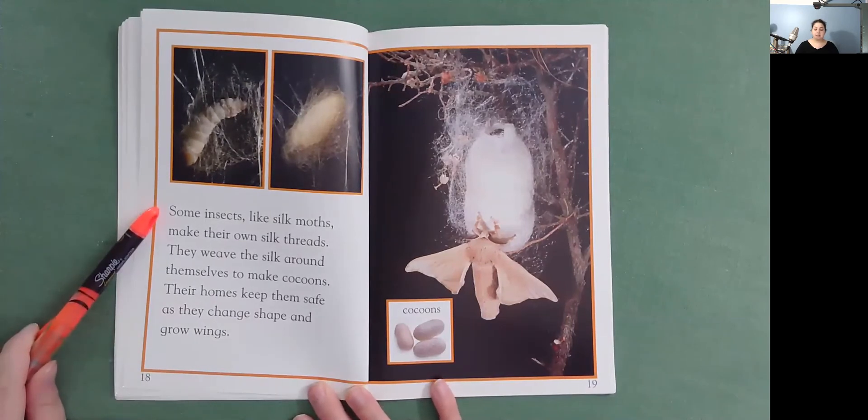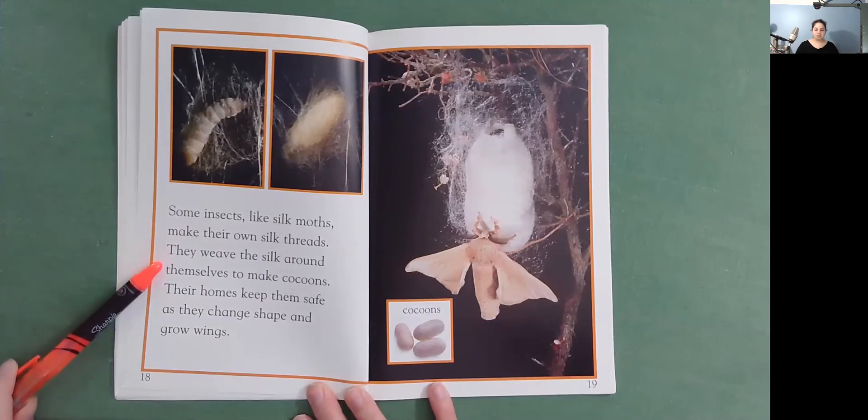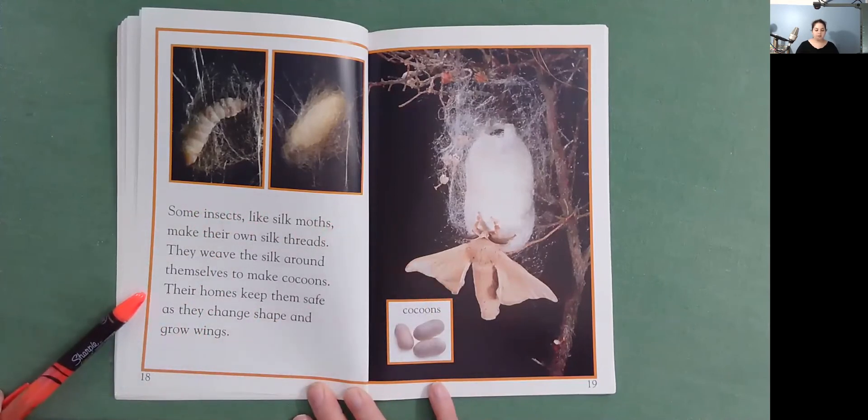Some insects, like silk moths, make their own silk threads. They weave the silk around themselves to make cocoons. Their home keeps them safe as they change shape and grow wings.